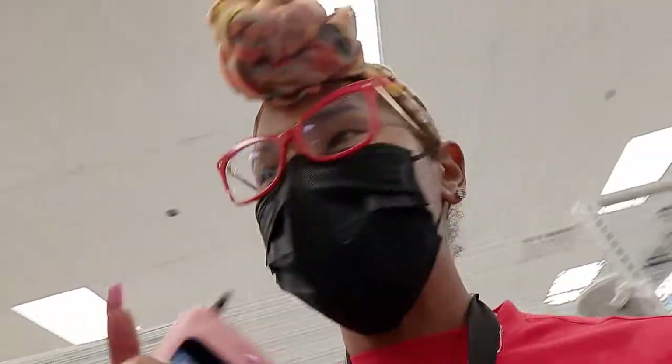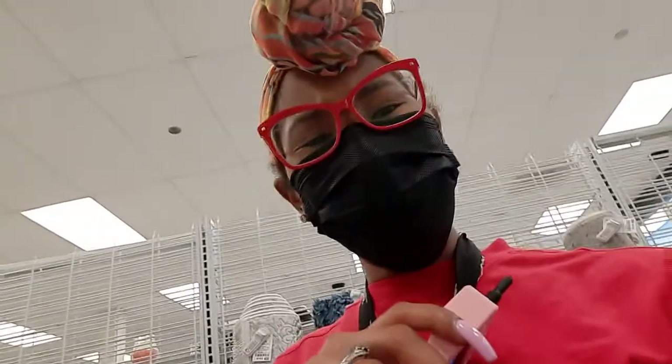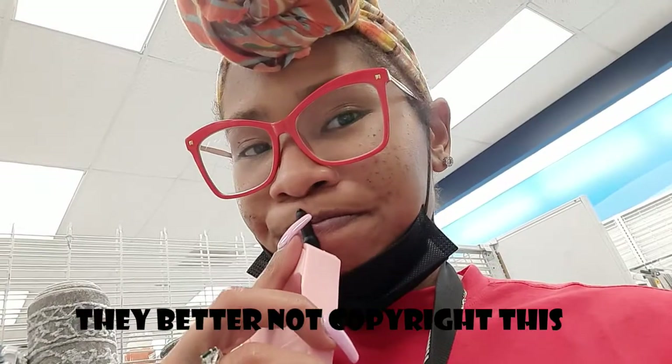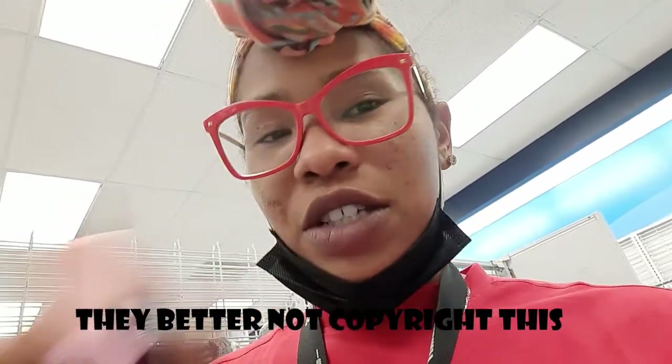I don't know if y'all can hear me. I'm definitely in Ross. I hate I ain't got my headphones. So I was like, girl, you've been standing here for 30 minutes. Why not just vlog or whatever? Ain't nobody over here. So I'm trying to pick out a rug, and I'm going to spend 30 minutes trying to pick out a rug.